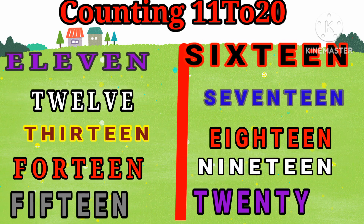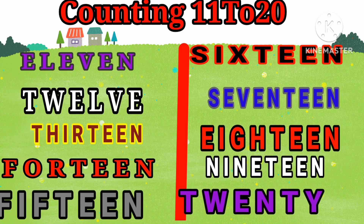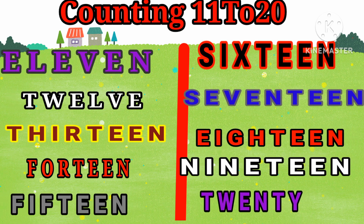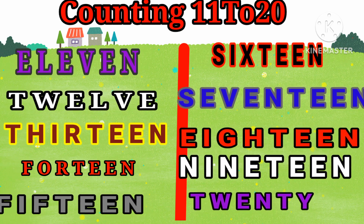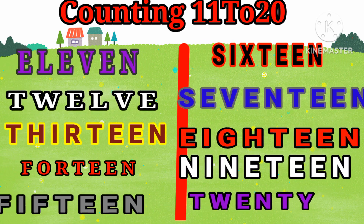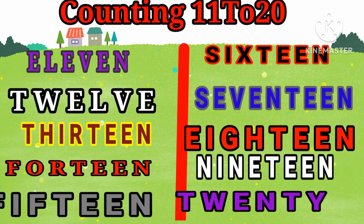Let's revise it again. 11, 12, 13, 14, 15, 16, 17, 18, 19, 20.